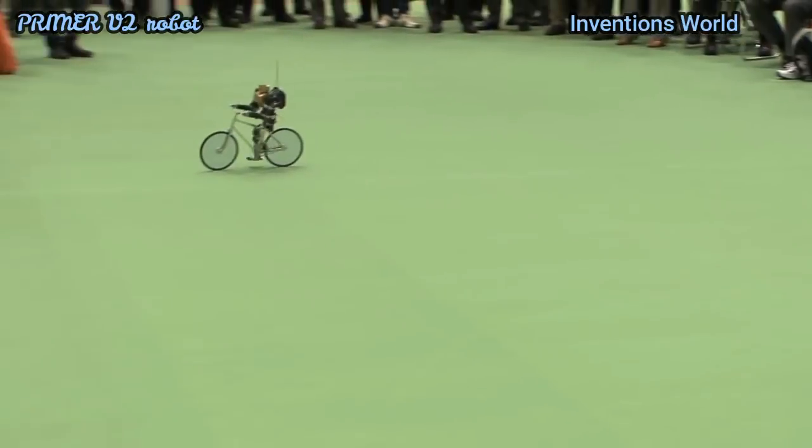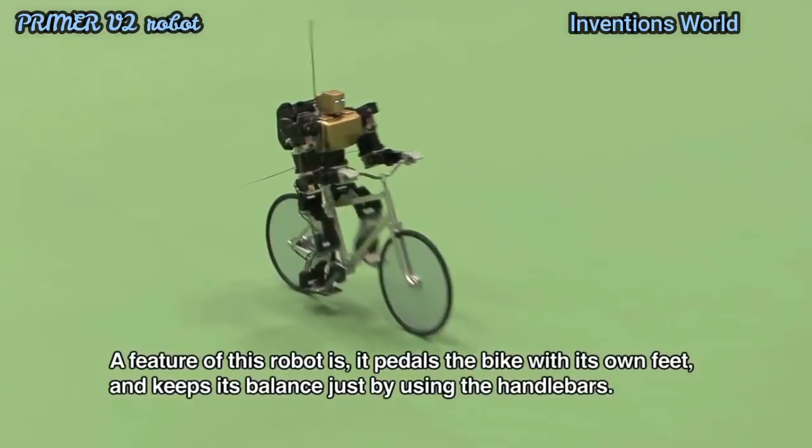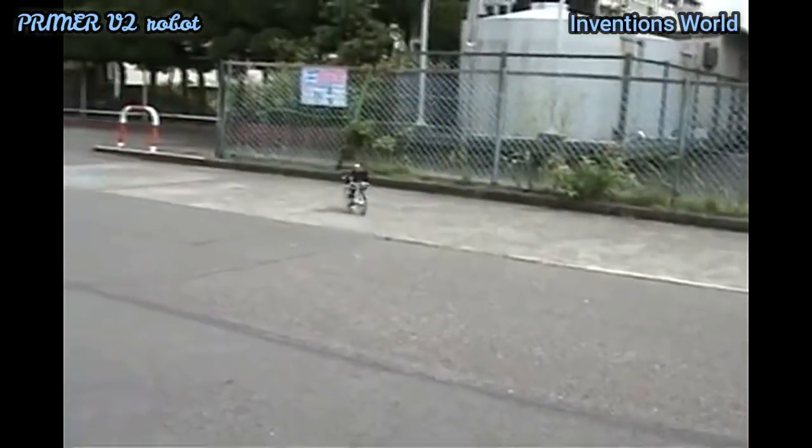Although the robot looks a bit like cycling tourists in the Netherlands, it is a smart piece of work — in particular, going from rest to speed without falling.